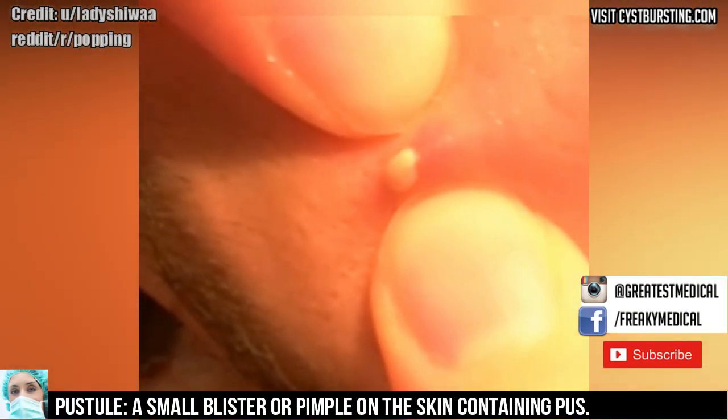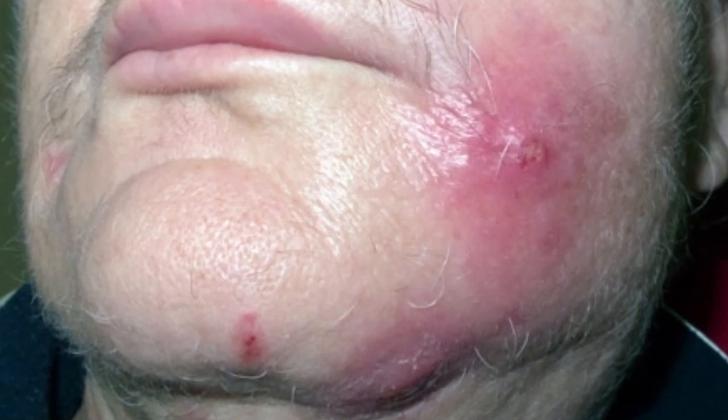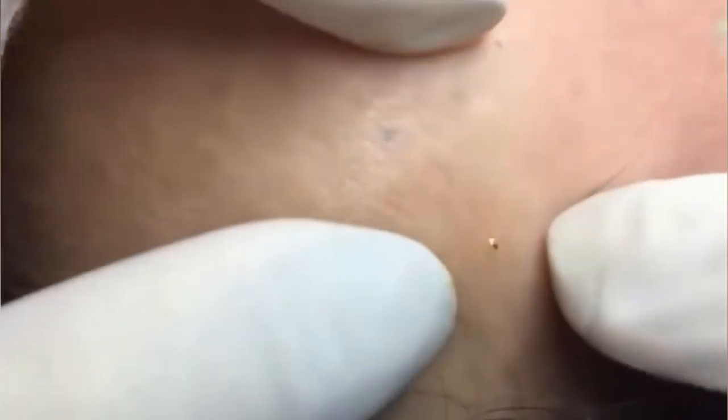Of course, it's best to consult a medical doctor before you do anything. Don't take medical advice from our videos or the channel. Let's take a look at a few more images and videos, then I'll show you my favorite pimple popping tools.